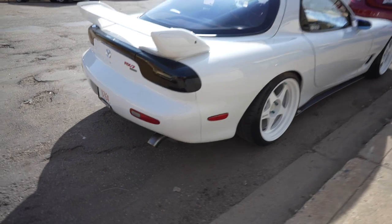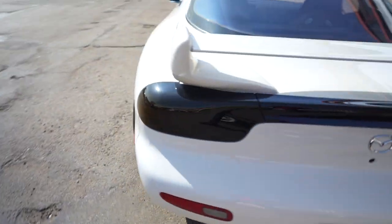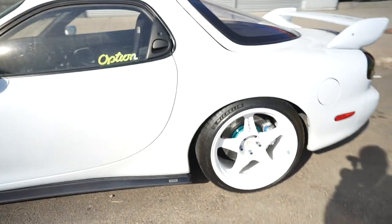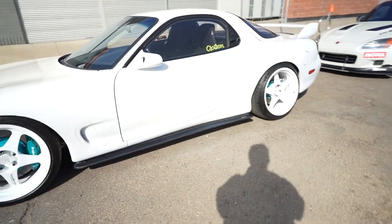And then you've got your fans. Beautiful RX-7. Finally got it on the street and it's out in the wild.